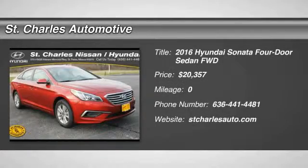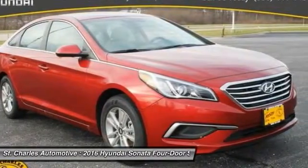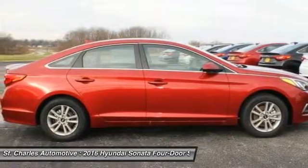The 2016 Hyundai Sonata. The Sonata has a long list of technologically advanced interior features and options that make driving safer, more convenient, and much more fun.